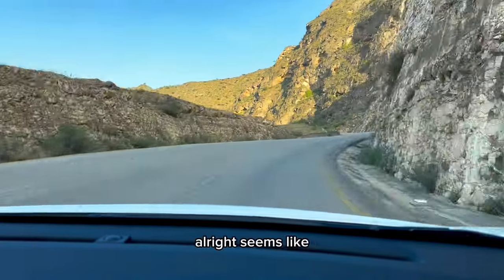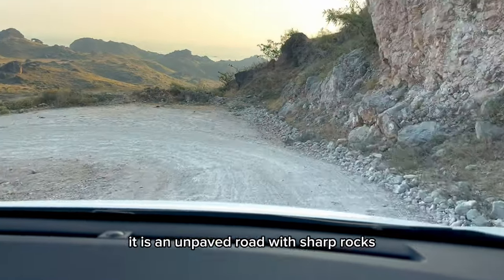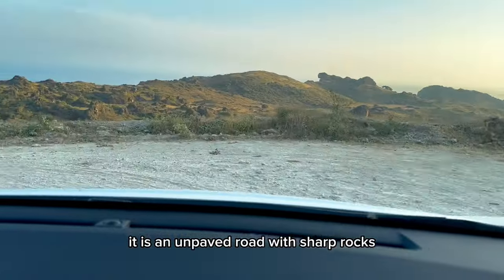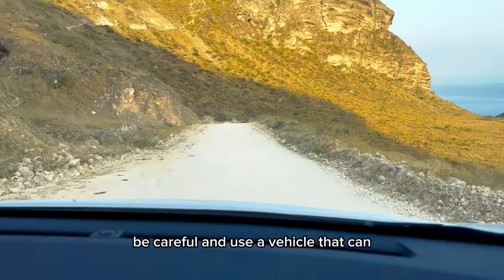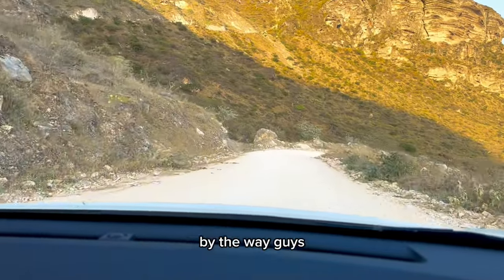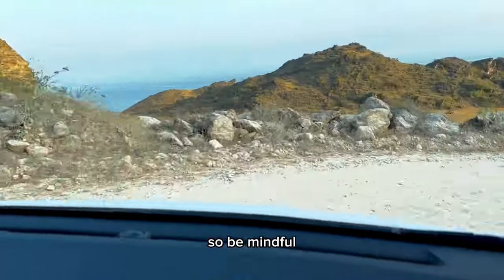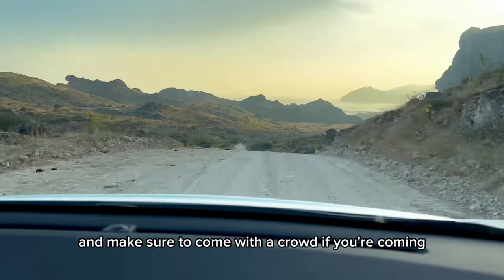Our ride is getting pretty interesting — as you can see, it is an unpaved road with sharp rocks, so be careful and use a vehicle that can cope with rocky roads. There is no or very little mobile signal here, so be mindful and make sure to come with a group.